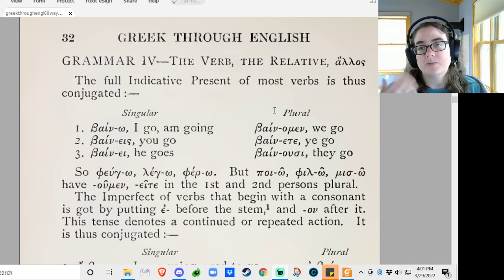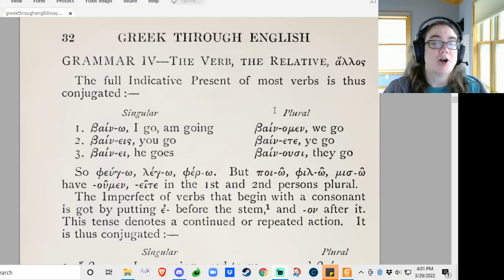But not really important to you — we just need to know how to form the different endings. Bino: I go. Bino: you singular go. Bino: he goes. Binomen: we go. Binote: ye go.